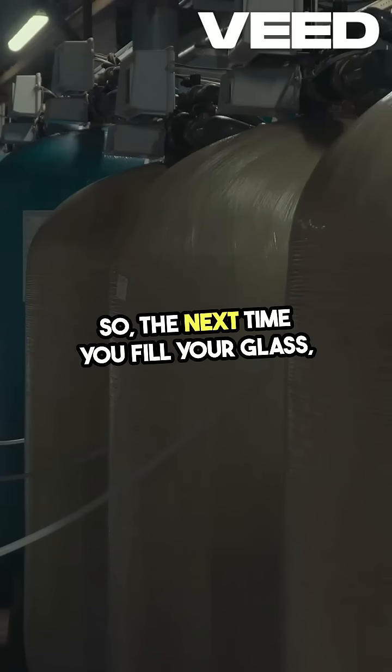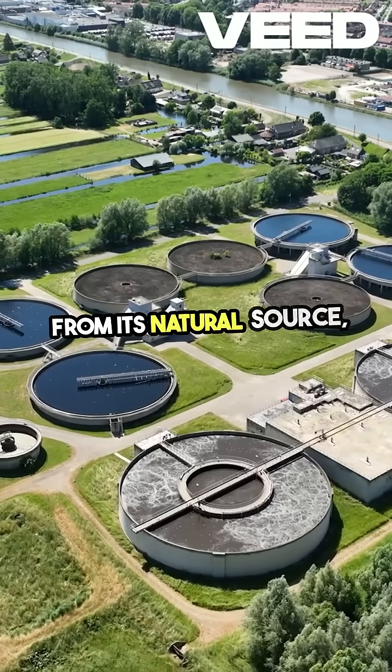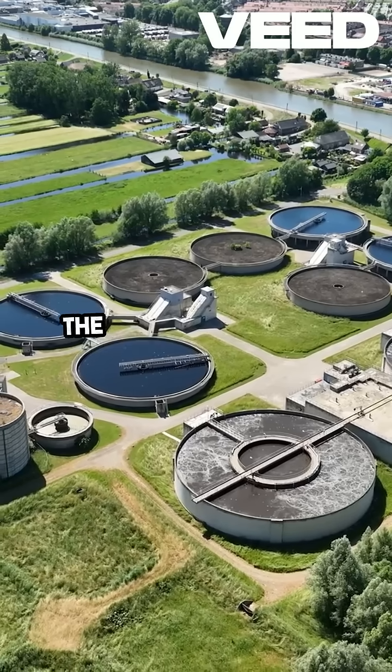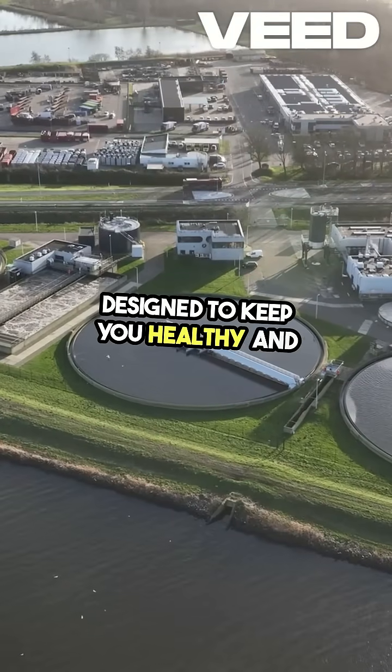Next time you fill your glass, remember the journey that water has taken from its natural source through a series of engineered processes. Every drop is the result of effort, planning, and technology designed to keep you healthy and hydrated.